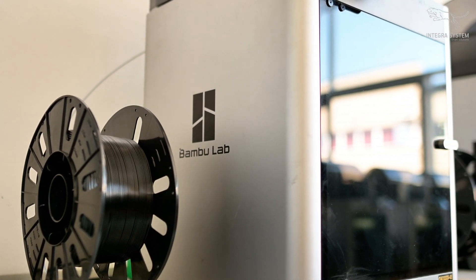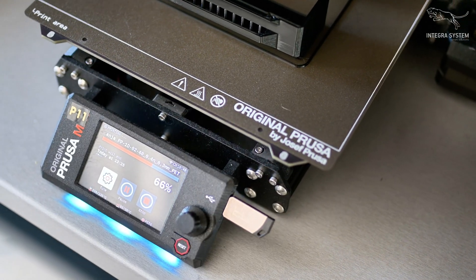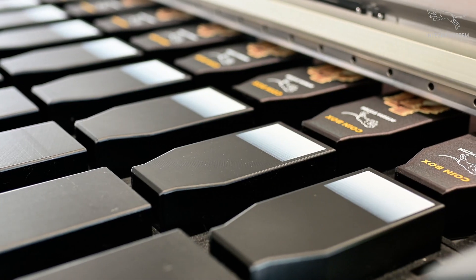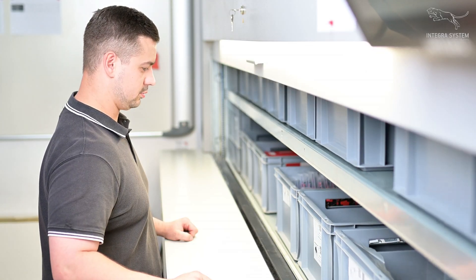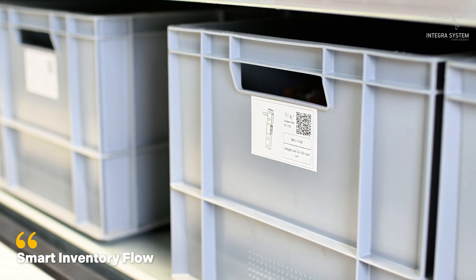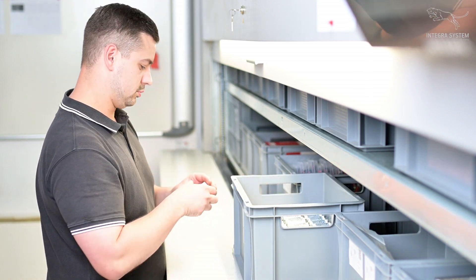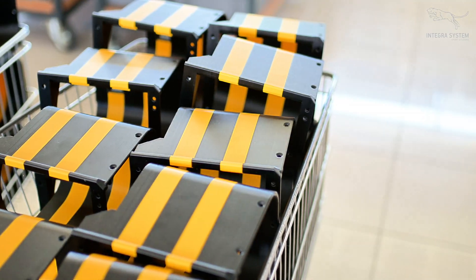Every plastic part is 3D printed in-house, custom designed for performance and precision fit. Our automated warehouse system powered by QR-coded tracking ensures every component is exactly where it needs to be. Parts are grouped, labeled and prepared in assembly kits, ready for seamless integration down the line.